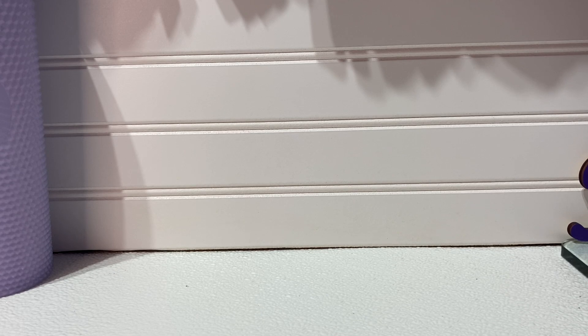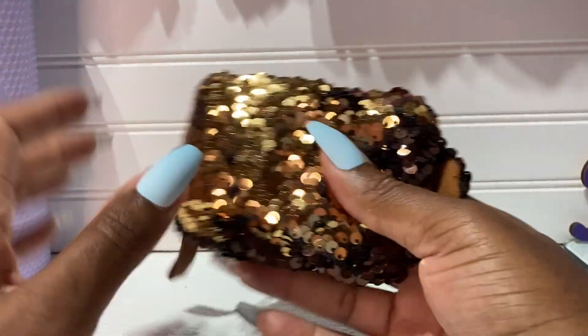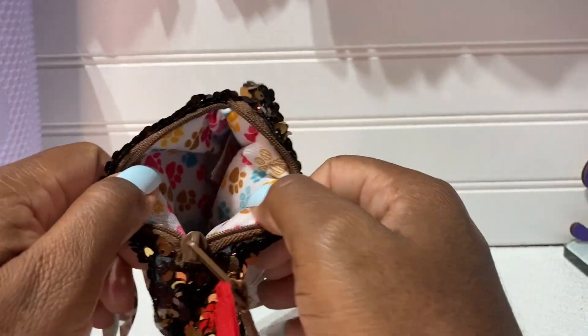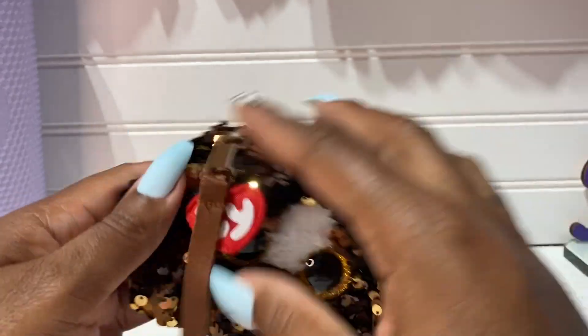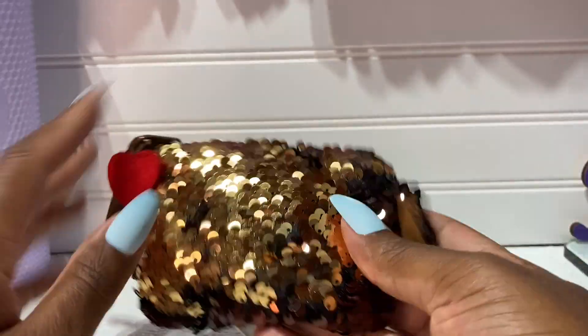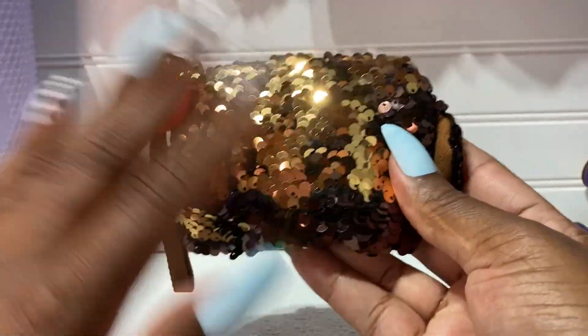I knew I should have never went in there! Look — I found this in the walkthrough. He is so cute — it's a little change purse, or whatever you want to use it for. I just thought this was so cute. The inside has little dog paws in there — so cute! They had a monkey one but I wanted this one. It's sequined — gold and dark brown — so cute.